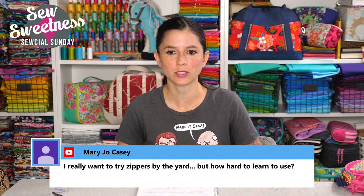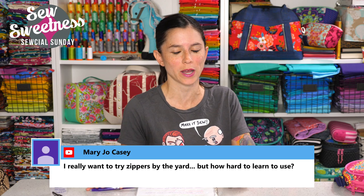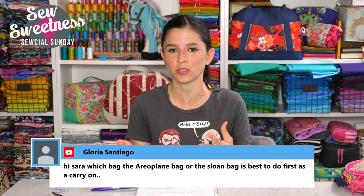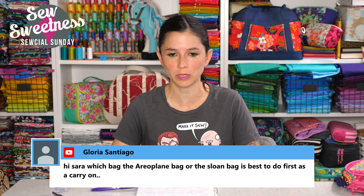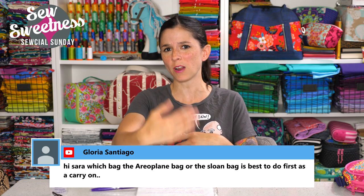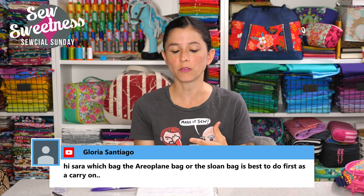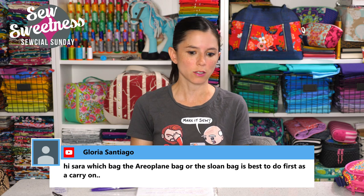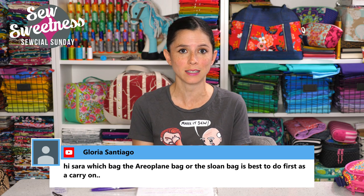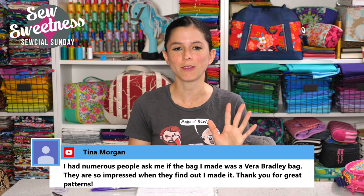Mary Jo asks about zippers by the yard — super simple. You just need a fork, which most people have. I did a video on my YouTube channel — just search 'zippers by the yard.' I demonstrate how to get the zipper head on the zipper tape, which is super easy. Gloria asks which bag — the airplane bag or the Sloan — is best to do first as a carry-on. The airplane bag is much quicker — it's just front and back fabric made three-dimensional by gussets. The Sloan has a lot of extra features like the front pocket and side pockets with flaps, which takes longer. The airplane bag is definitely a quicker sew, and I've used both as carry-ons — they both fit underneath the seat in front of you.